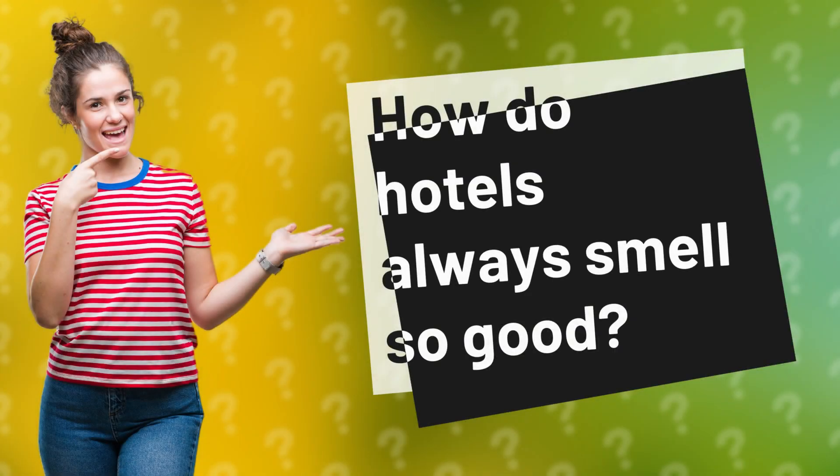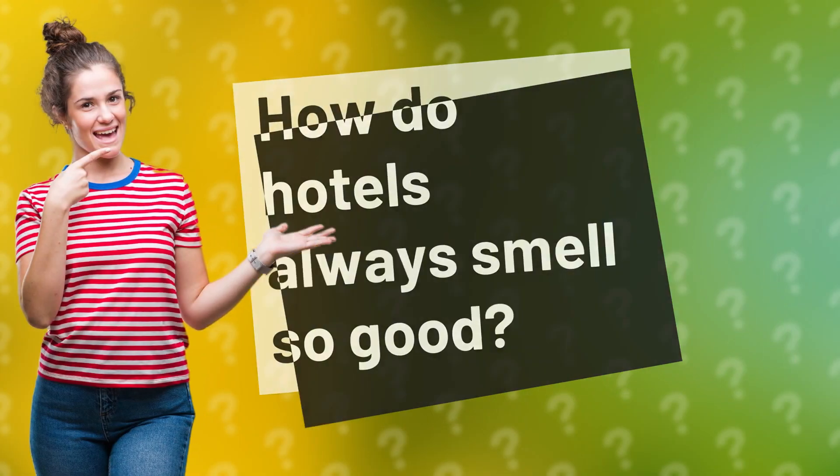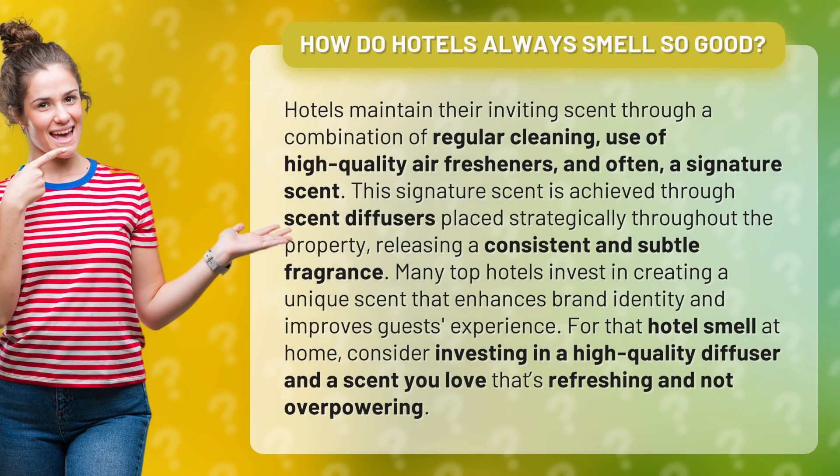How do hotels always smell so good? Hotels maintain their inviting scent through a combination of regular cleaning, use of high-quality air fresheners, and often a signature scent. This signature scent is achieved through scent diffusers placed strategically throughout the property, releasing a consistent and subtle fragrance. Many top hotels invest in creating a unique scent that enhances brand identity and improves guests' experience.